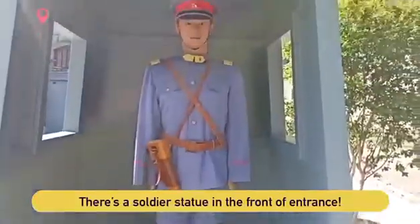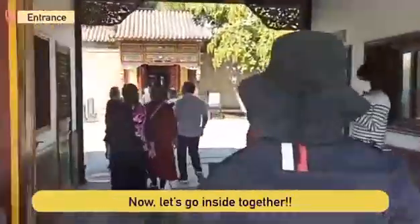There is a soldier statue in the fort at the entrance. Now let's go inside together. Before I go in, I will briefly introduce the inside of the museum.